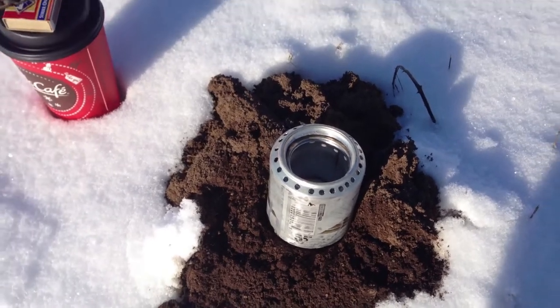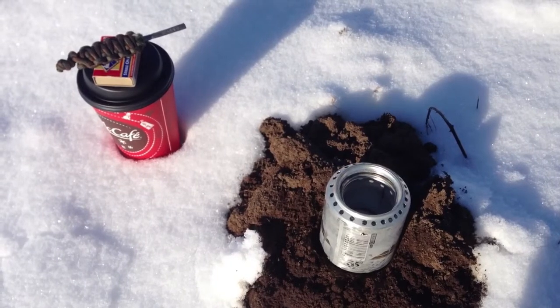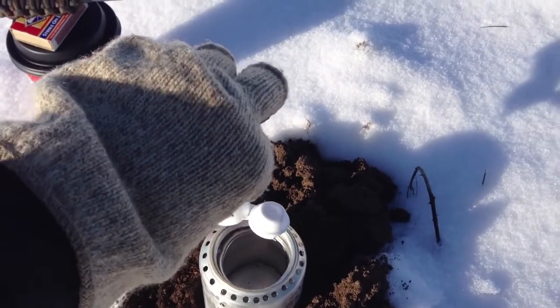I sure wish I had an assistant out here to help me show how to strike this with the fire starter — Alex, Eric — but I'll improvise, adapt, and overcome.